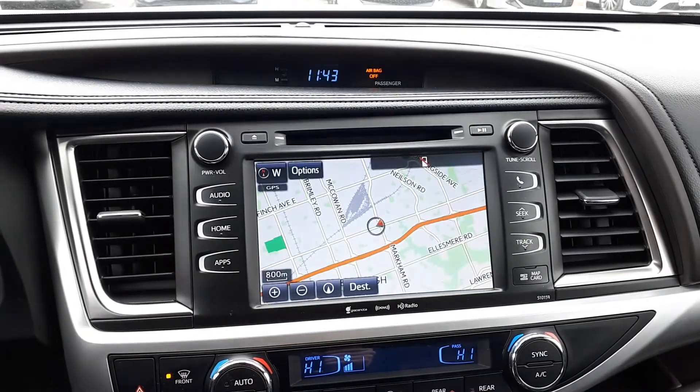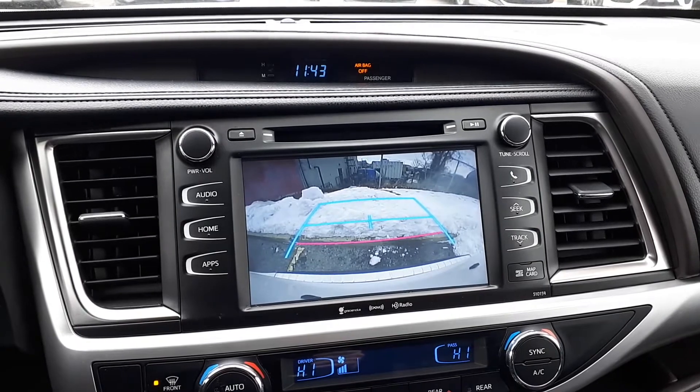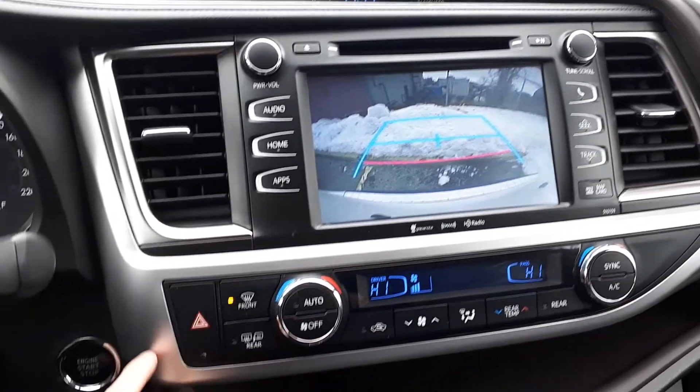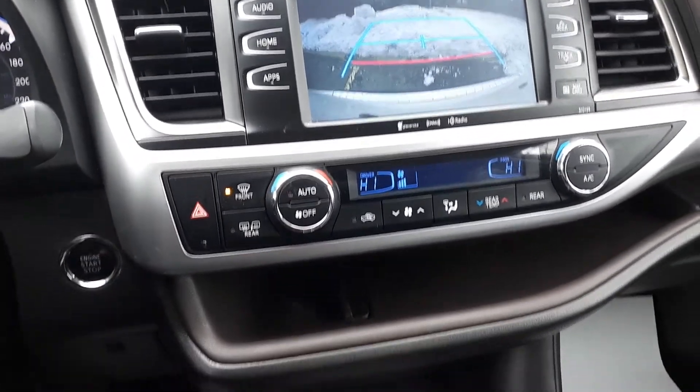There is also a built-in navigation system, and to assist with parking there is a backup camera. For further convenience this vehicle also has dual climate controls, push to start engine, heated seating and many more great features.